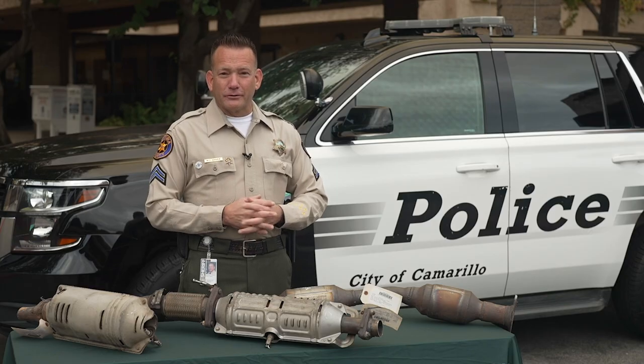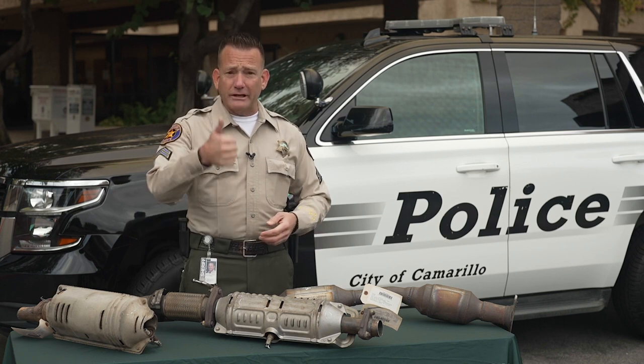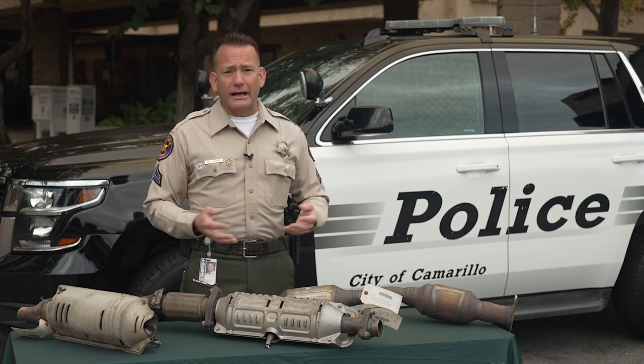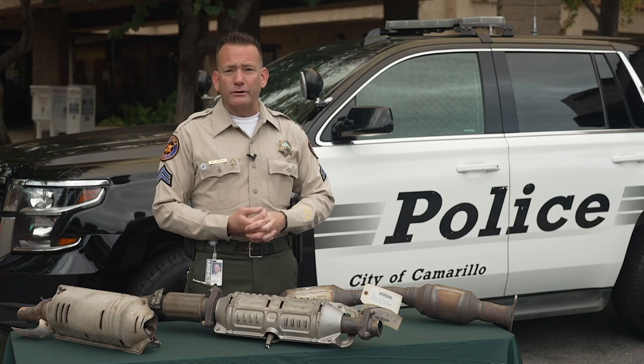The best way to avoid catalytic converter theft, if you have to park your vehicle outside of a garage: first, we tell people to park in a garage, a carport, or a well-lit area. If you have to park on the street, park under a street light or in a secured parking garage, depending on where you live.